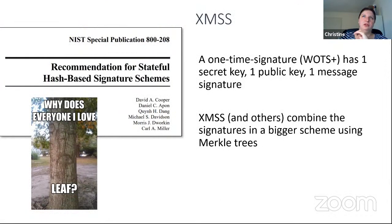The underlying idea of XMSS is that there's a one-time signature scheme underlying it — specifically WOTS+, which has one secret key, one public key, and can sign one message. Stateful hash-based signature schemes like XMSS combine multiple one-time signatures in a larger scheme using Merkle trees.